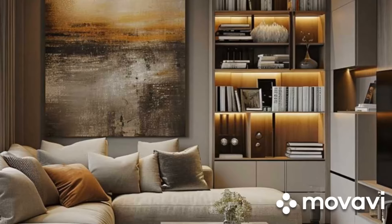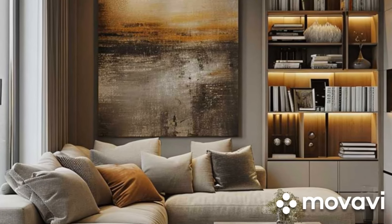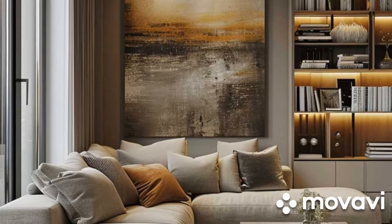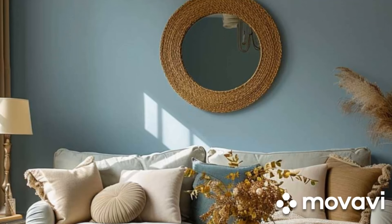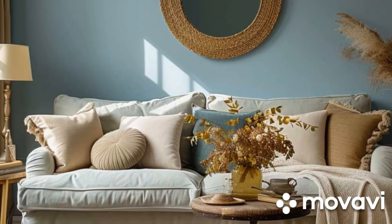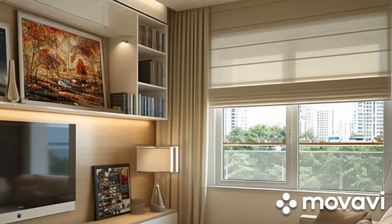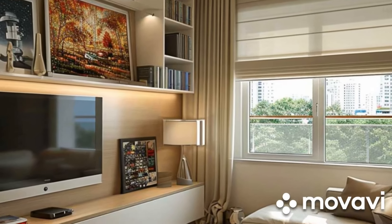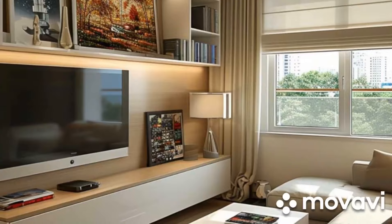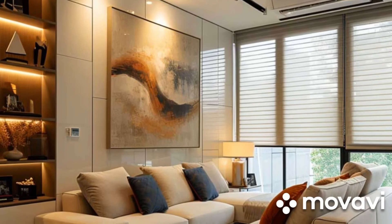Innovative solutions play a crucial role in optimizing small living spaces. From modular furniture systems that adapt to changing needs to smart storage solutions that utilize underutilized spaces, there are countless ways to maximize functionality without compromising aesthetics. For example, built-in furniture and custom cabinetry can be tailored to fit the specific dimensions of the space, maximizing storage capacity while minimizing visual clutter.